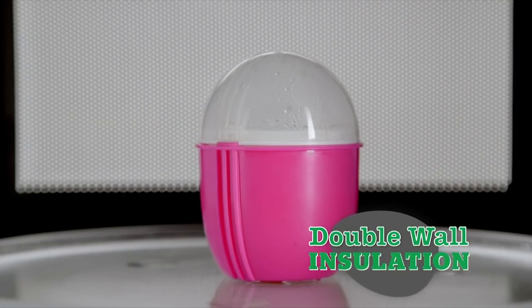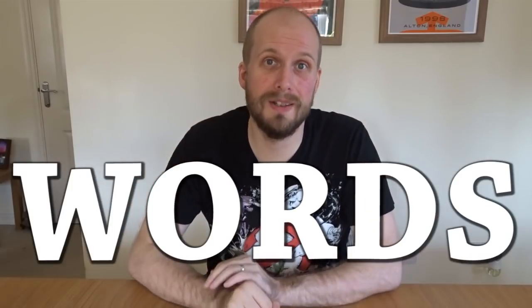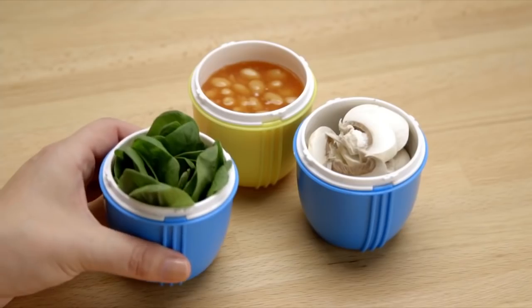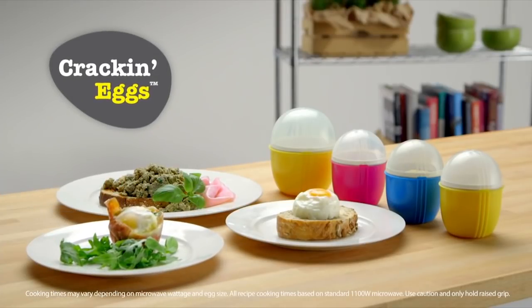The unique double wall insulation technology in the Crack'n Eggs design. Unique double wall insulation technology. Words. Use Crack'n Eggs to prepare beans, spinach and mushrooms. Well, it's not called Crack'n Beans, is it? Probably because that sounds like some sort of euphemism for a fart. The possibilities are endless. Cook a roast chicken in it. I'm serious. Crack'n Eggs — the simplest way yet to enjoy nature's own convenience food.